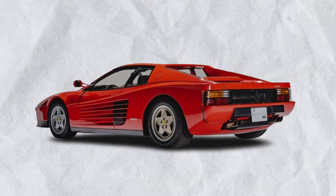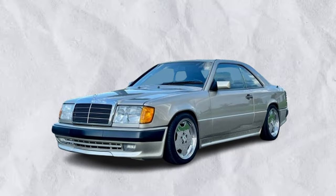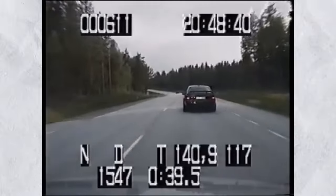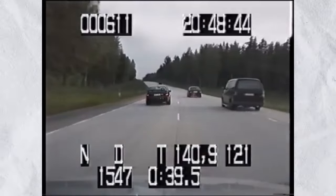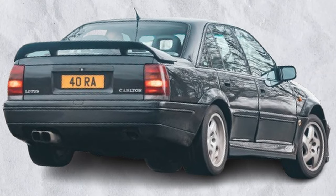What if I also told you that this very car was just as fast, if not faster, than the Ferraris, BMWs, and Mercedeses of the time? What if I also told you that this very car was so fast it was almost banned by the UK government? Well, wonder no more. The Vauxhall Lotus Carlton — the best four-door executive saloon ever made.